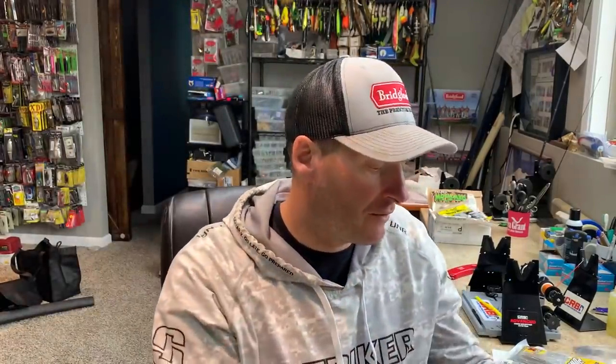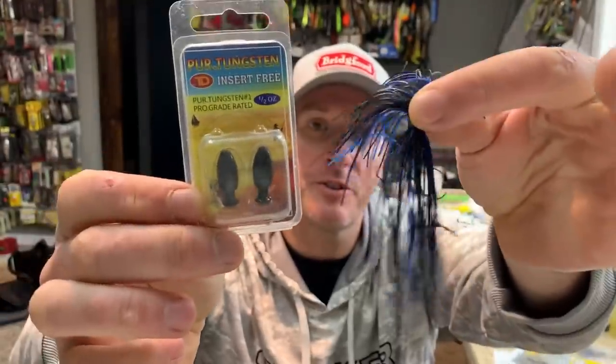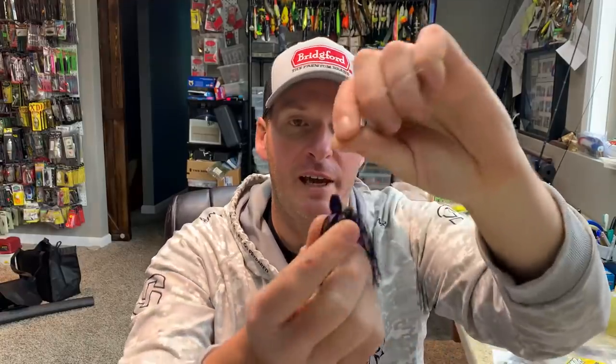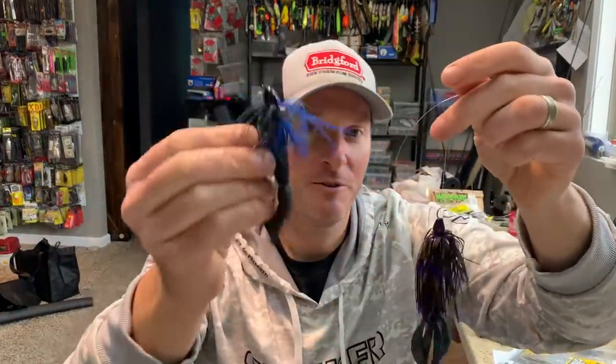A punch rig, for those of you who are not familiar, is just a bullet weight with a collar. If you get a collar on it, you can take your favorite skirt, put it on the collar, and therefore you end up with what is referred to as a punch rig. In this case, it's a Texas-rigged skirted weight basically. But that allows me to take a traditional Texas rig and make it look much more like a jig profile — a bigger, bulkier bait. The key here though is the head on it. Because you have the bullet-style head, this bait is now much more streamlined and will get you down into the gnarliest of cover.